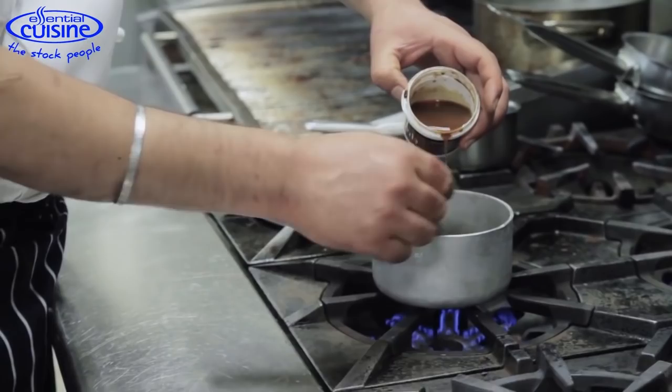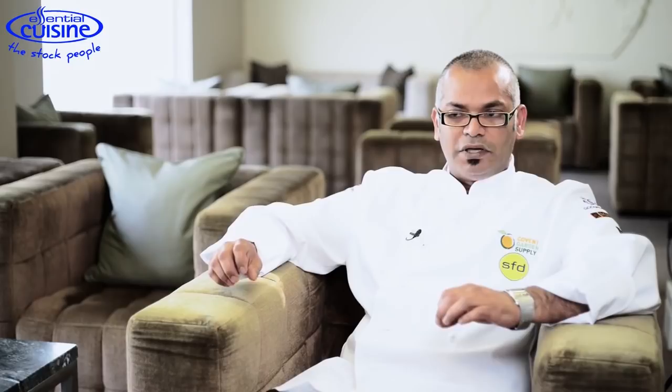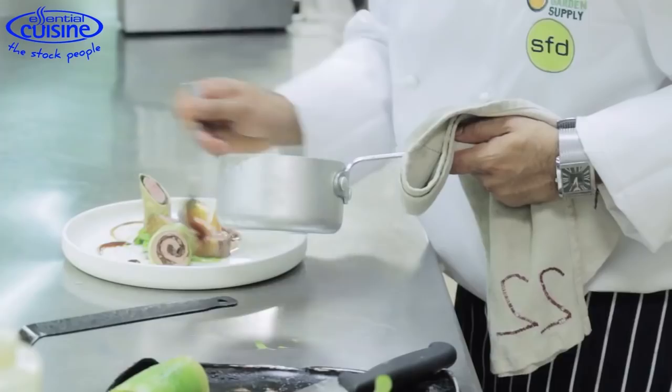I use the lamb jus and the premium glaze on that. I play with the flavour — add a bit of rosemary, some thyme, a tiny bit of port to give me the sweetness to contrast with the lamb, so it becomes a nice flavour. I finish off with a knob of butter to give me that lovely mirror effect on the plate.